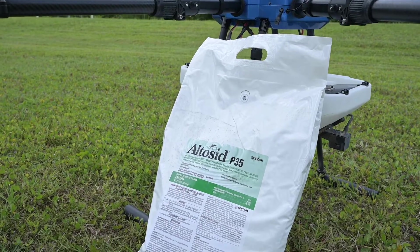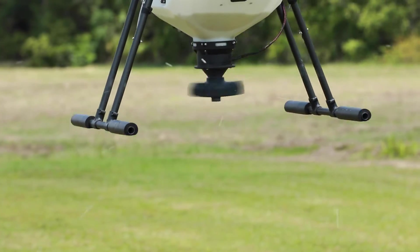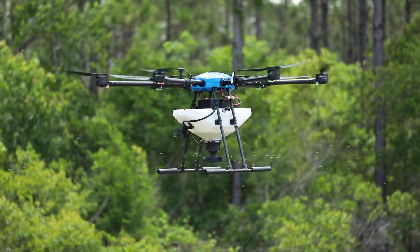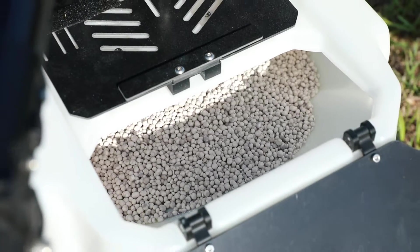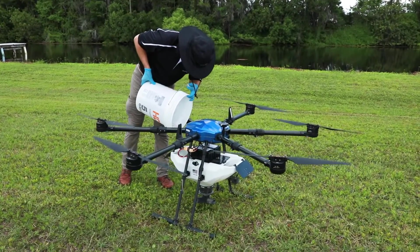Central Life Sciences recommends using P35, Duplex G, or XRG Ultra. XRG Ultra is made with a carbon-free matrix, which means it is nearly dust-free. Duplex G works via drone because of its BTI shell. P35 is good for drone applications because it is a very consistent, heavy product and it can make its way through heavy vegetation to reach the water you're targeting.